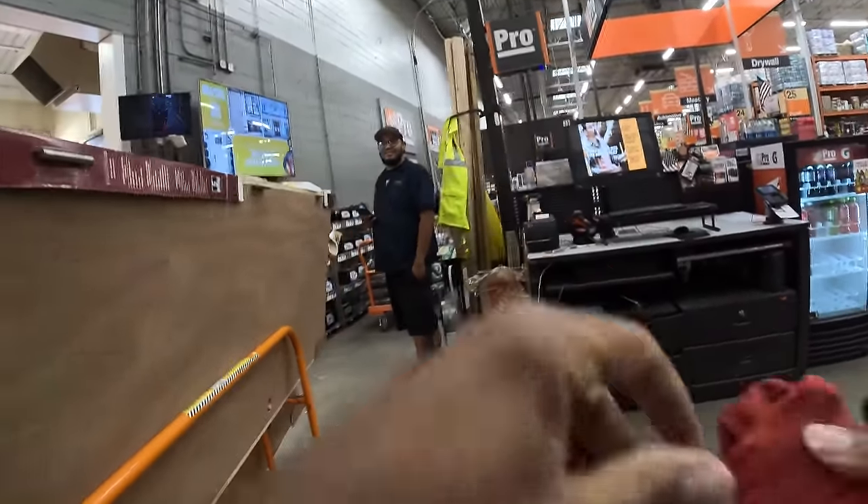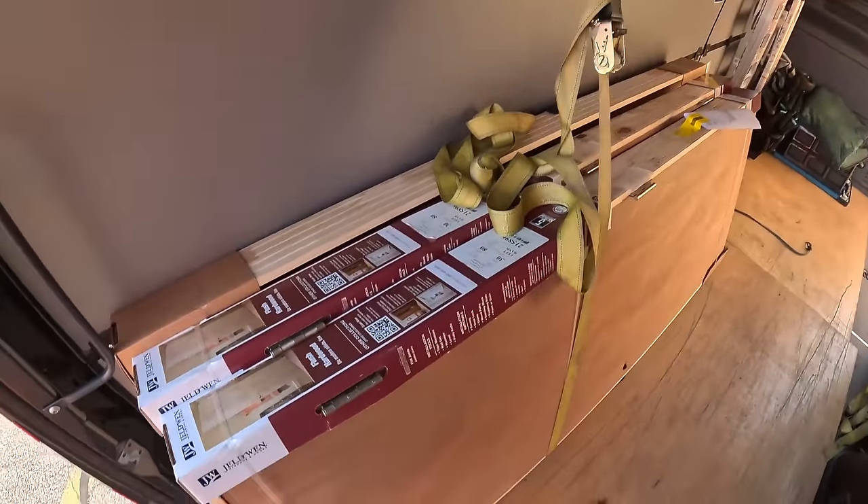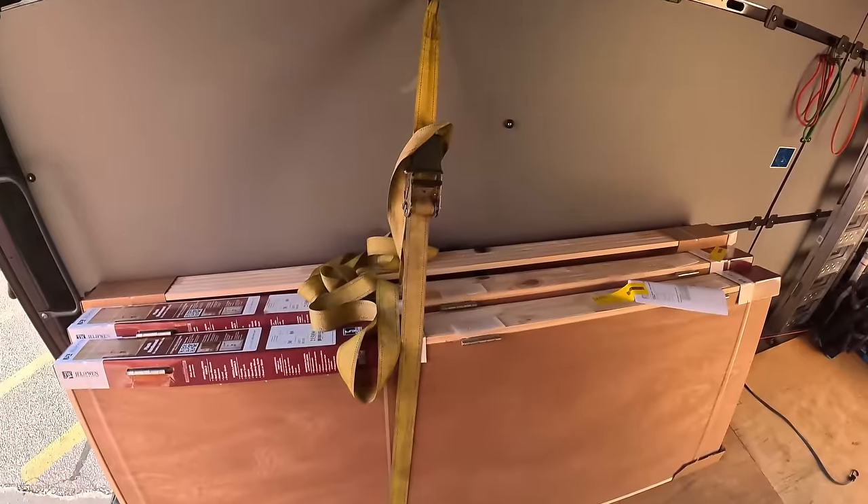I'm going to take this, put it in the van, and then grab the mulch after that. Y'all see what's going on — we got these three doors. Now I'm going to put the mulch right here. We're about to get in the clear.